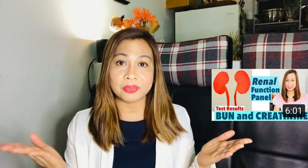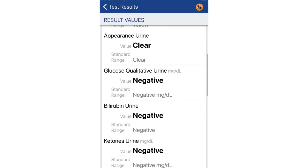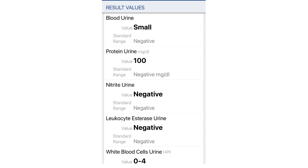This blood test was done on March 10 of this year. If you want to know more about my previous renal function panel results, I'll add links in the description box below. Here's my latest one. Let's look first at my urine analysis with reflex micro — this one looks great. All components are within the normal range, and on the next chart everything looks perfect as well.